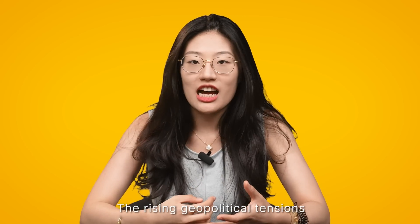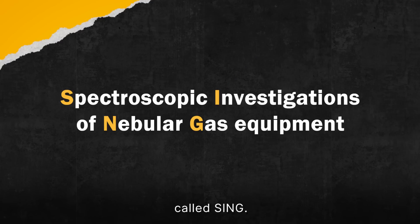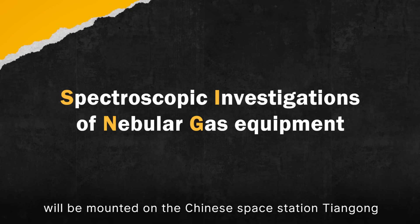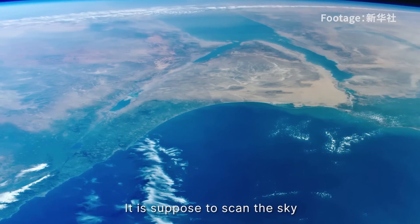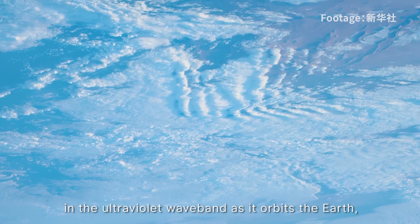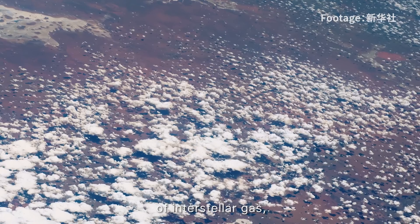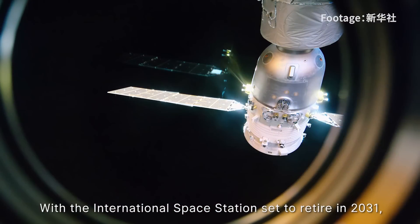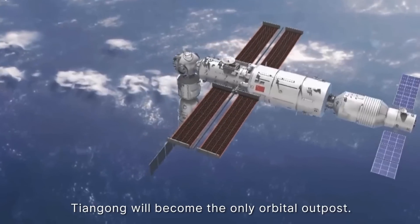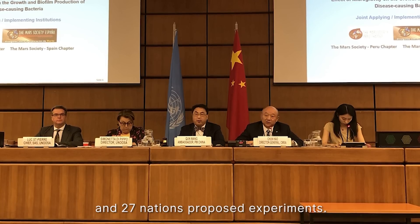Rising geopolitical tensions are jeopardising human space exploration. Indian scientists developed an astrophysics device called SING — a $50,000 instrument to be mounted on the Chinese space station Tiangong, marking the first collaboration between India and China in space. It is designed to scan the sky in the ultraviolet waveband as it orbits Earth, helping us understand the composition and behaviour of interstellar gas and the birth and death of stars. With the International Space Station set to retire in 2031, Tiangong will become the only orbital outpost, and China has welcomed world cooperation with 27 nations' proposed experiments.